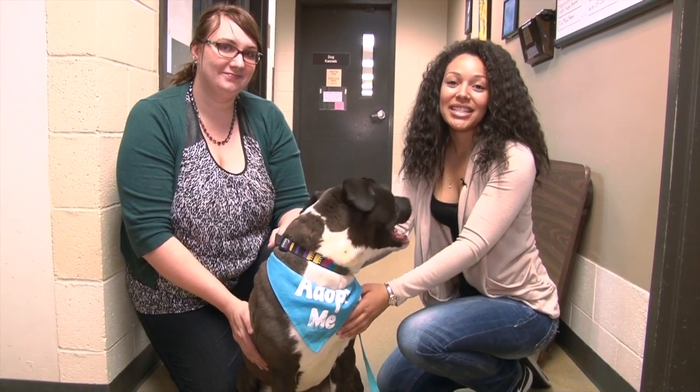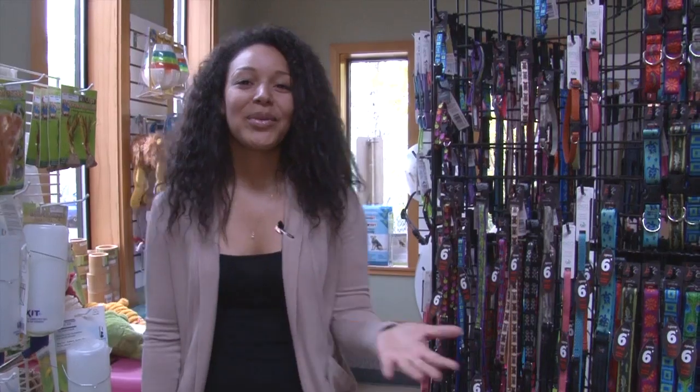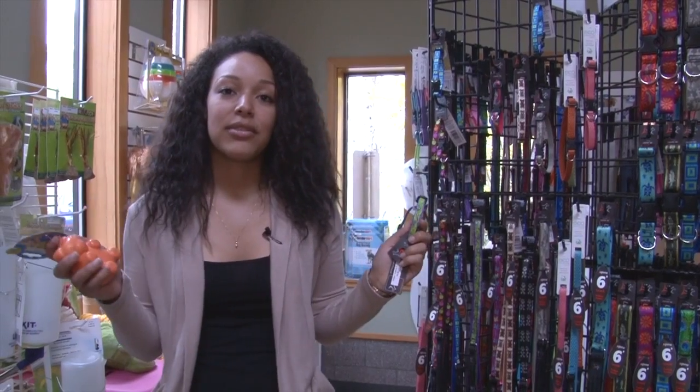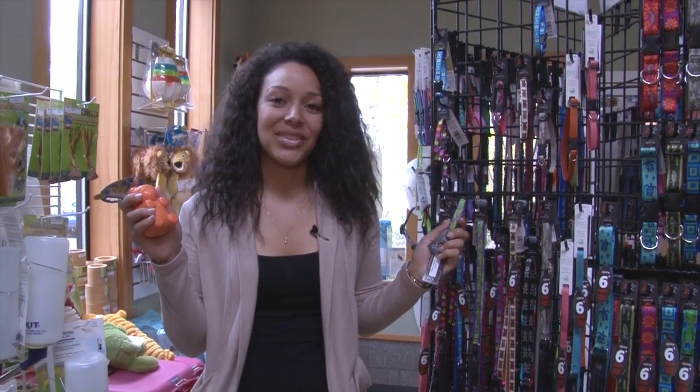I'm here with Emily and Thad at the Heartland Humane Society finding out ways that you can get involved. One way you can get involved is by donating to their thrift shop or by purchasing items ranging from collars to toys from their retail store located in the shelter.